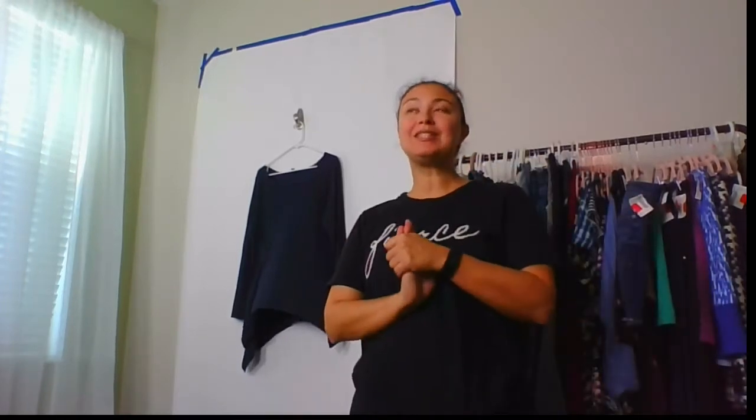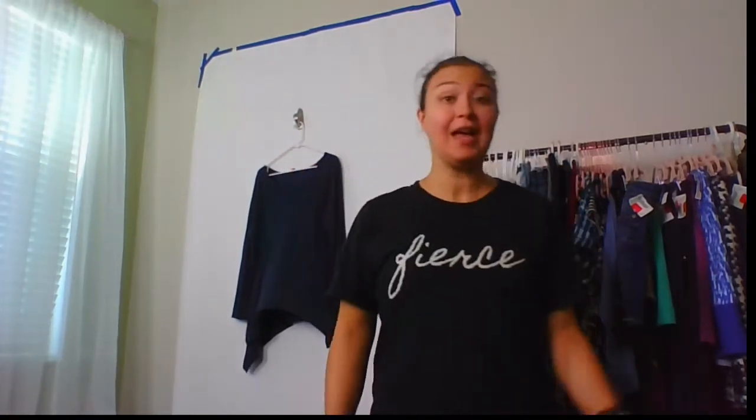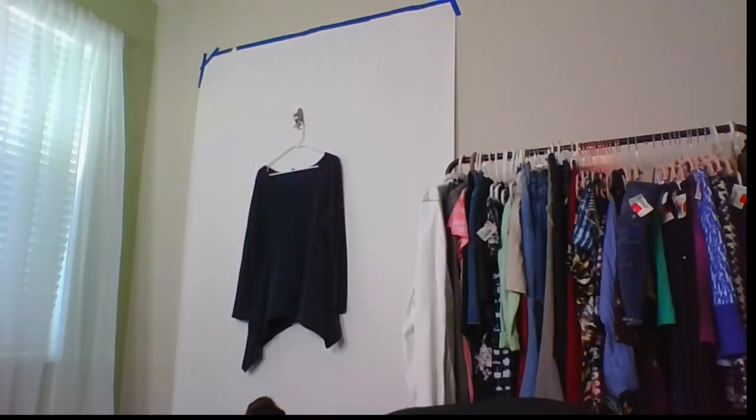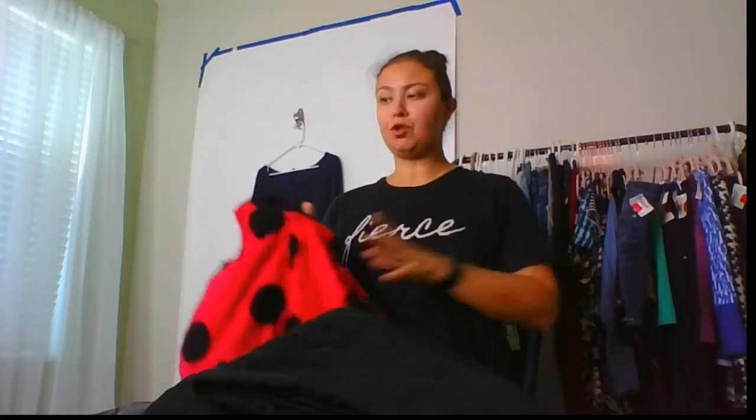So I went to the Goodwill bins — the Goodwill outlet, paid by the pound. I pay $1.39 a pound. I have my reseller certificate so I don't pay tax, because normally you pay tax here in Florida for clothing. I'd pre-sorted everything as I did the first haul, so now everything is already sorted. I have three piles and we'll just go through them all.